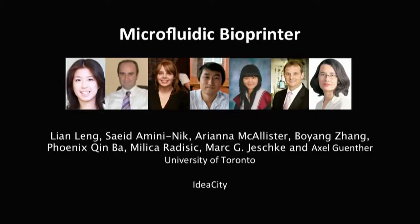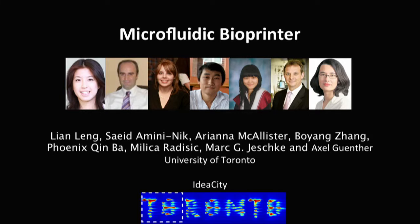What is Idea City? Toronto is Idea City. And at some point during this talk I'll show you that we can print things like Toronto into a sheet of soft material that you could potentially eat.